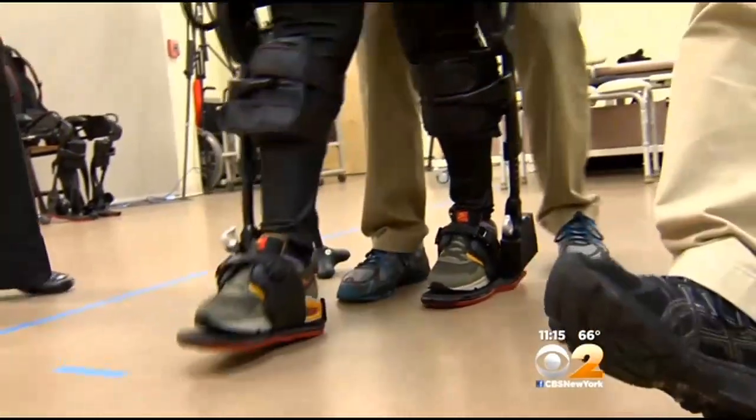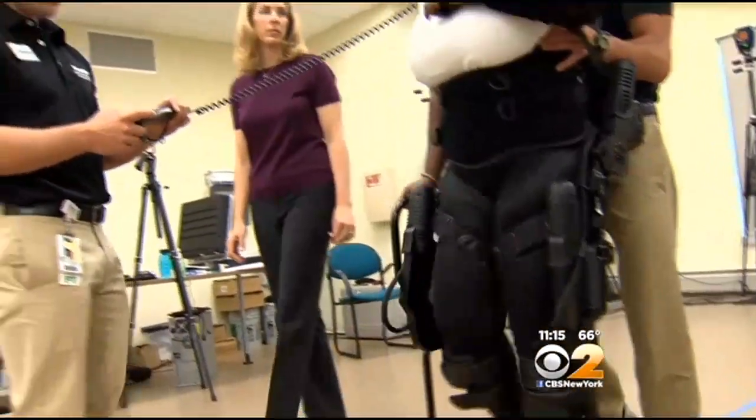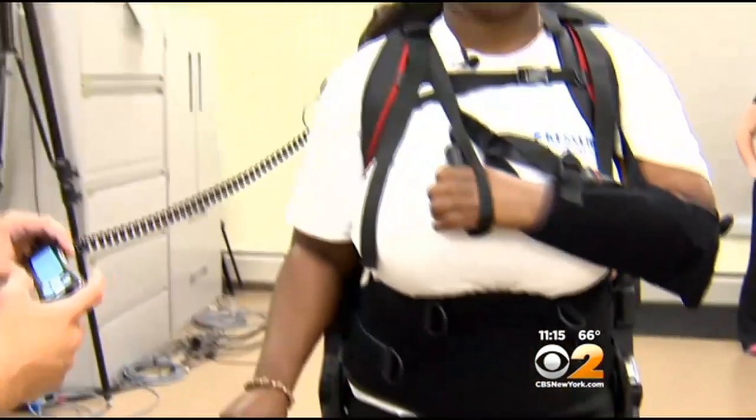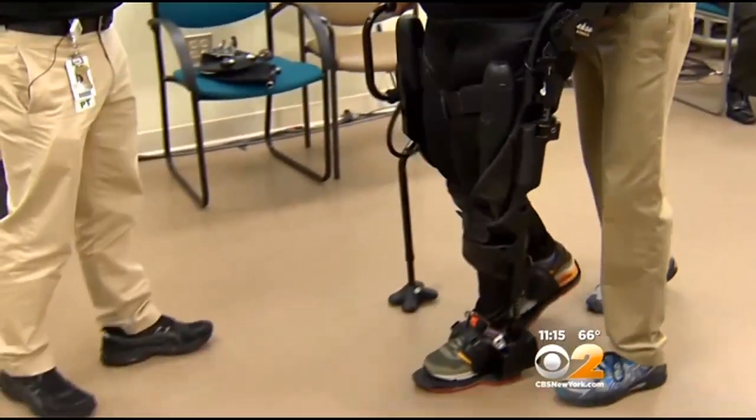The stroke left one side of her body extremely weak. Des is among a dozen stroke patients at the Kessler Foundation testing the battery-powered exoskeleton suit. The robot is not walking for her. Instead, when Des shifts her weight, sensors in the suit are activated, which initiates steps.